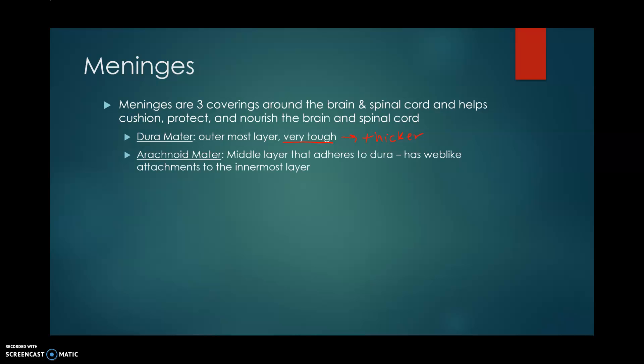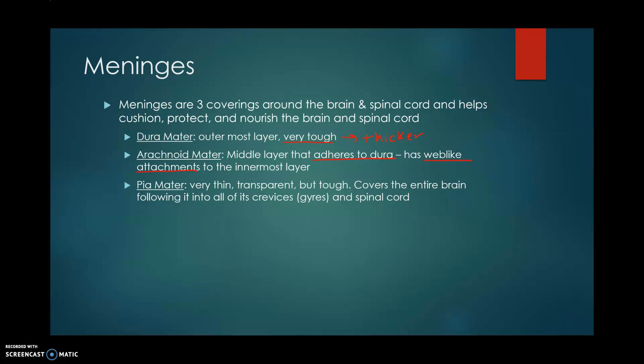Our arachnoid mater is going to be our middle layer. It adheres to the dura and has web-like attachments to our innermost layer, allowing some space between it and our next layer, which is called our pia mater. The pia mater is a very thin, transparent but tough layer that covers the entire brain, following into its crevices or gyri, and covers our spinal cord — directly touching the brain. In a dissection, we can't really separate the pia mater from the actual brain tissue because it is so closely adhered to both the brain and spinal cord.